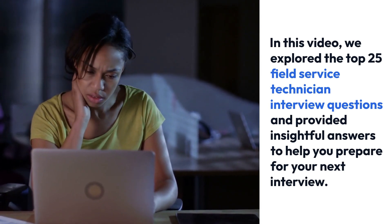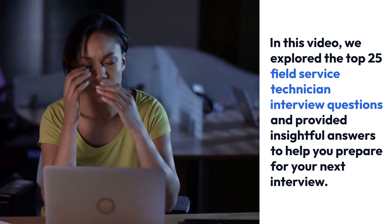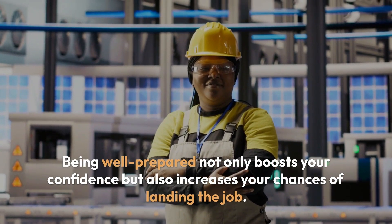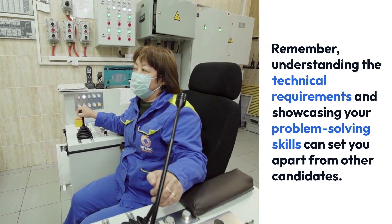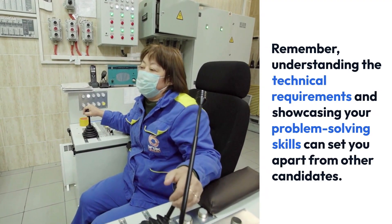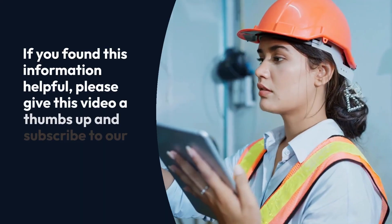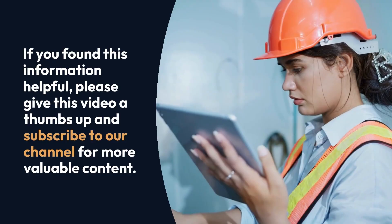In this video, we explored the top 25 field service technician interview questions and provided insightful answers to help you prepare for your next interview. Being well prepared not only boosts your confidence but also increases your chances of landing the job. Remember, understanding the technical requirements and showcasing your problem-solving skills can set you apart from other candidates. If you found this information helpful, please give this video a thumbs up and subscribe to our channel for more valuable content. Good luck with your interview preparation!